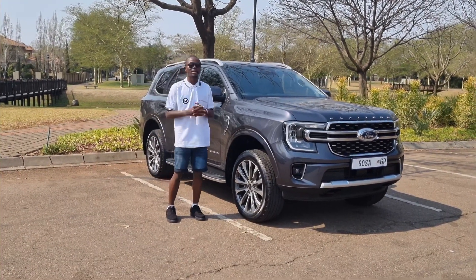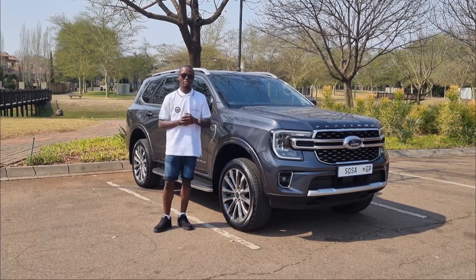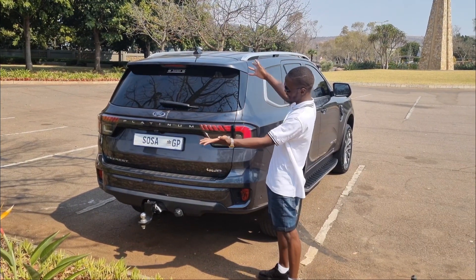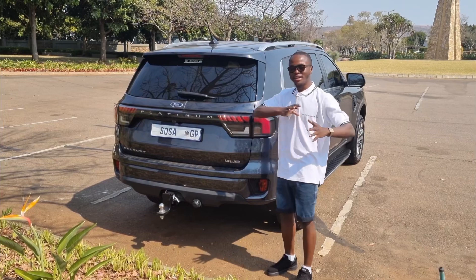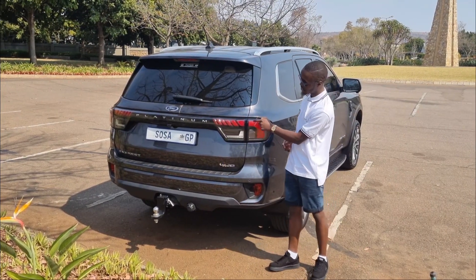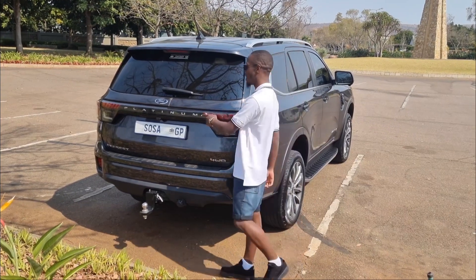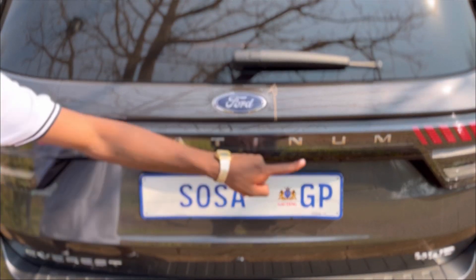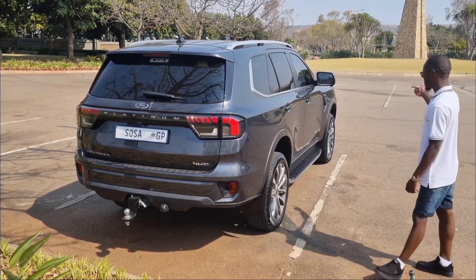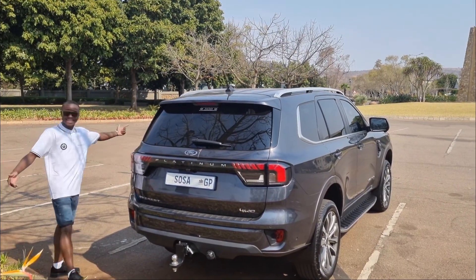Moving on to the rear — I just love this car. The design is very minimal; Ford didn't do anything extravagant. The rear looks amazing — you get clear lights for the brake lights, the reverse light is clearly positioned, and you get Platinum writing all over the vehicle. It says Everest Platinum at the front, at the back, and on both the driver and passenger doors.